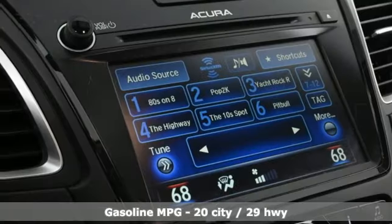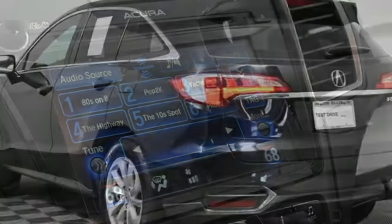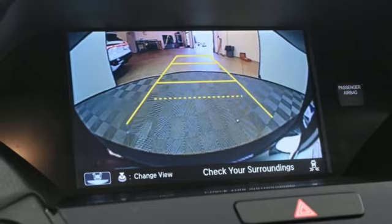You will also have everything you need right at your fingertips with a multi-information display, SMS text messaging, and Bluetooth hands-free link, the USB audio interface with iPod integration, and Sirius XM satellite radio.